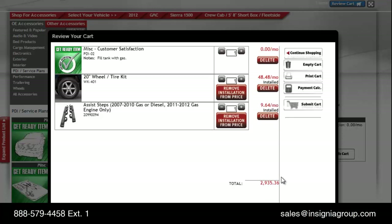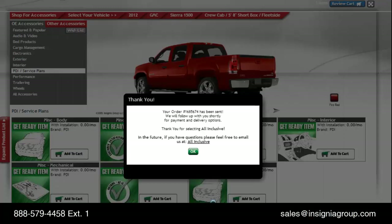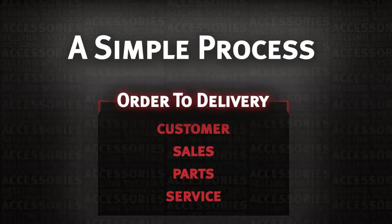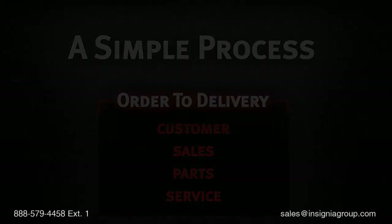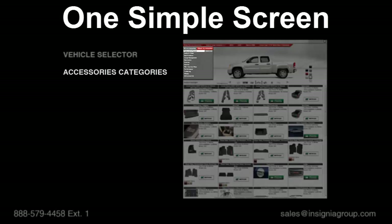An easy-to-use payment calculator is also available to quickly adjust and review other terms. Once all items are confirmed, you may submit the cart. Notifications are immediately sent to the departments involved in ordering, installing, and delivering. From order submittal through delivery, all parties are informed of status through the Insignia system. A key difference in the success of the Insignia system is simplicity — you've just presented and sold vehicle personalization without an interrupted end-user experience.